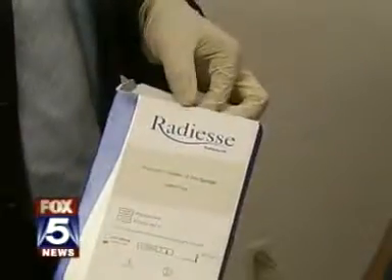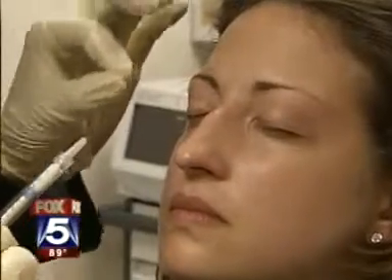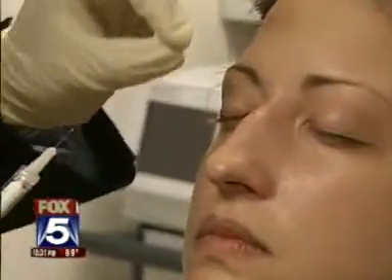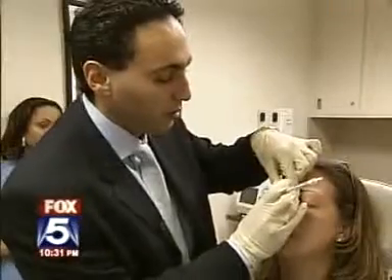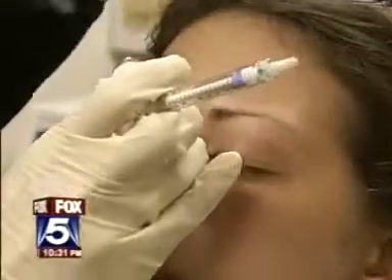The filler is called Radiesse, and Dr. Rokshar says it's ideal for this procedure. It's made up of calcium hydroxyapatite crystals, which is very similar to bone mineral. Basically through a very fine threading injection technique, we put very small amounts of it — almost like little rods of cable — and then we just finely mold it into the area.